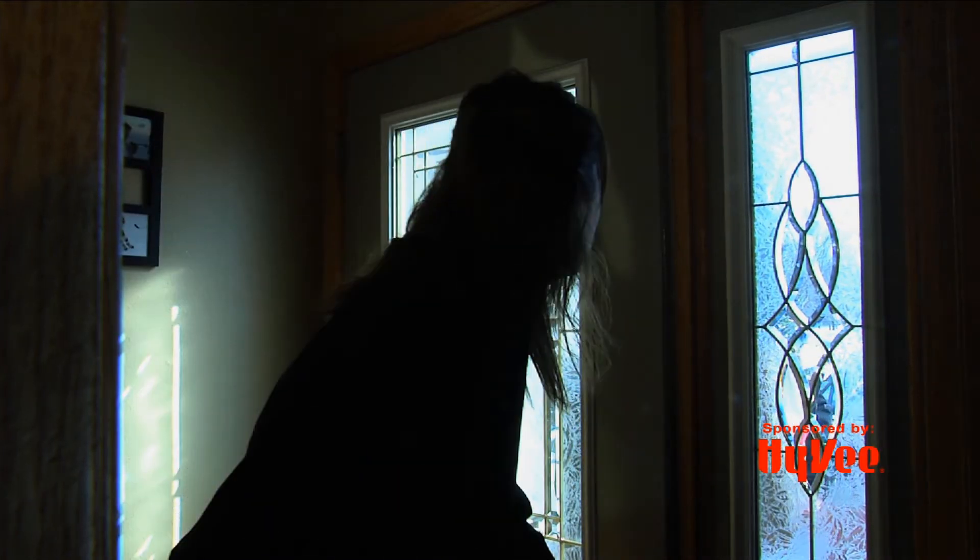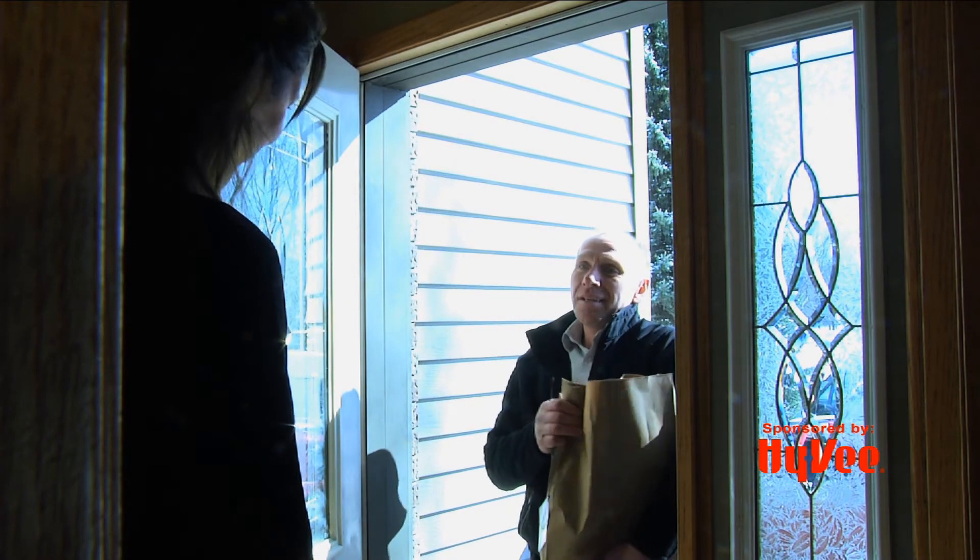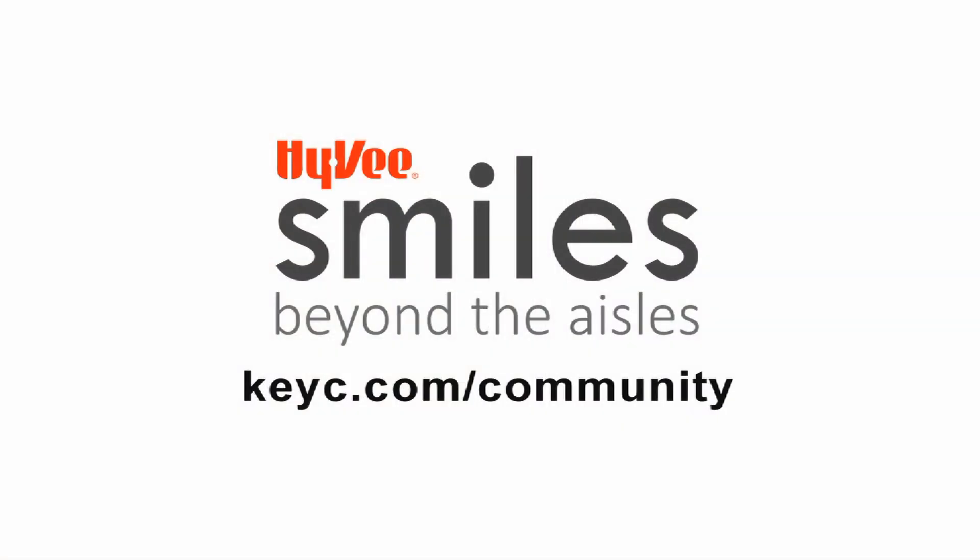It's very convenient and really growing in popularity. We started about a year and a half ago and are now doing hundreds of orders each week, and we just love being able to help our moms have a little easier time. For more, you can go to KUIC.com slash community.